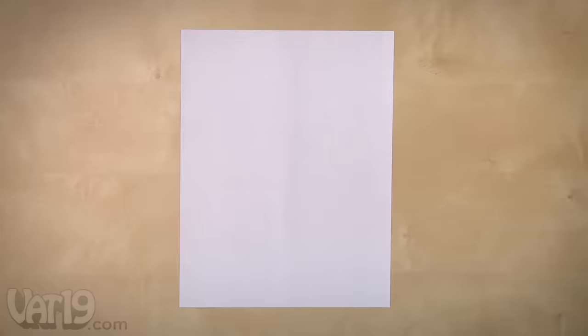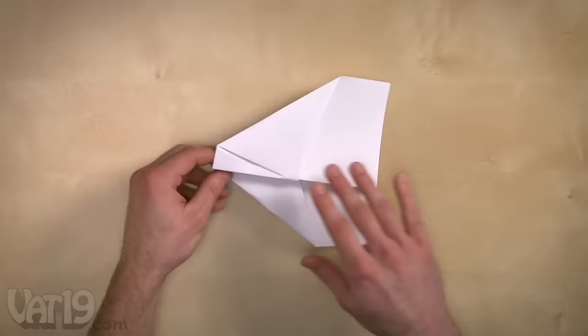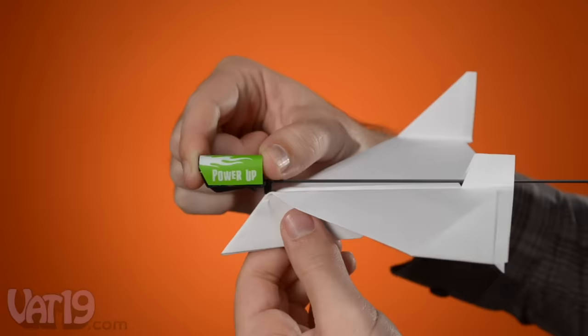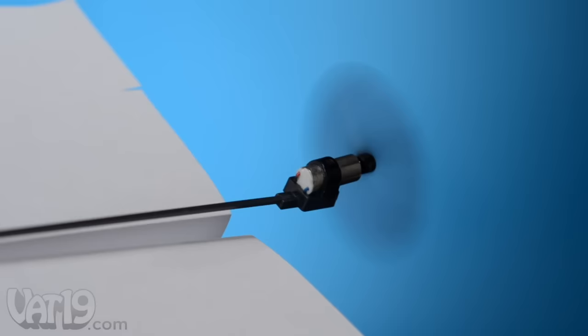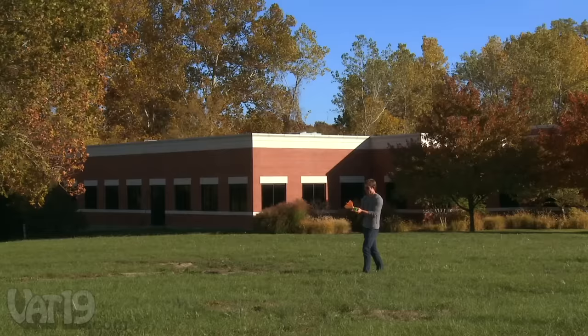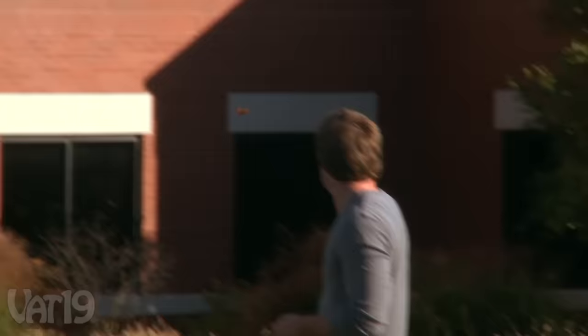To get started, fold a suitable plane — a regular sheet of 8.5 by 11 inch copy paper works great, and just about any plane design shorter than eight inches will fit. Simply slide the Power module onto your completed plane and dock it to the charger for up to 20 seconds. The propeller will start spinning as soon as you make contact, and once it's up to maximum speed, you're ready to take to the skies. Each kit includes a storage case, instructions, power module, charging unit, and spare propeller.